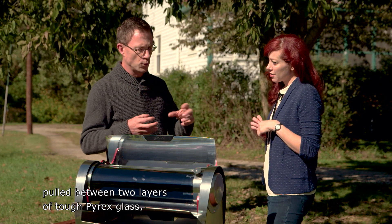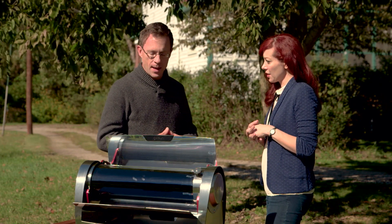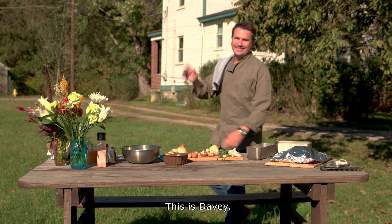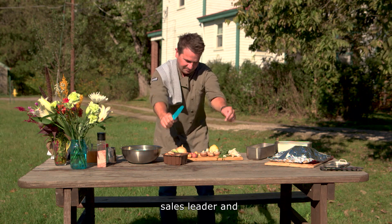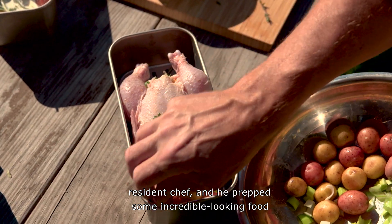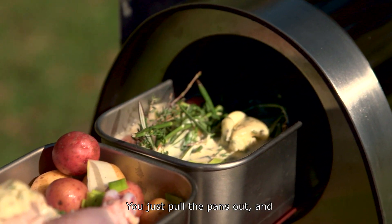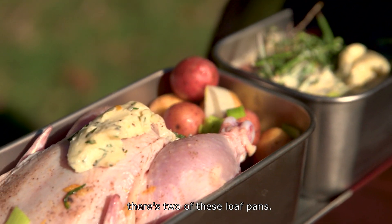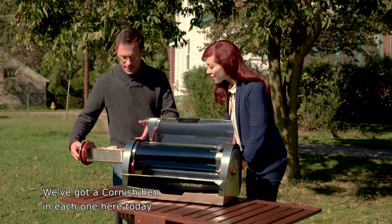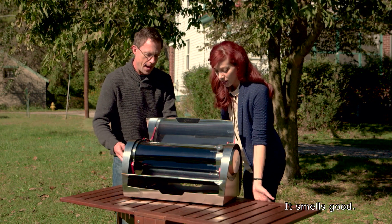It's a high vacuum that's pulled between two layers of tough Pyrex glass, and that makes it almost a perfect insulator. This is Davey, sales leader and resident chef, and he prepped some incredible-looking food that's cooking as we speak. You just pull the pans out — there are two loaf pans — and we've got a Cornish hen in each one today with a mix of vegetables.